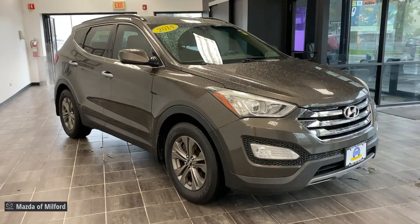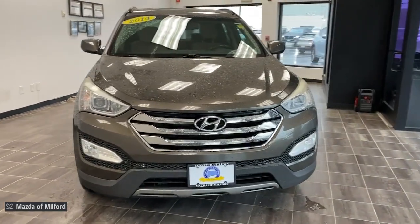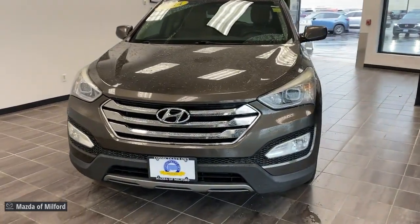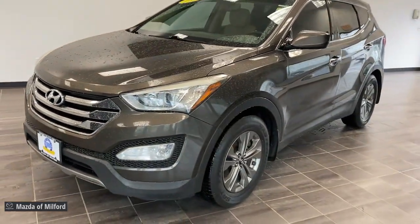Take a moment to check out the 2014 Hyundai Santa Fe. With less than 50,000 miles on the odometer, this vehicle provides excellent value. All you need to do is relax and enjoy the ride in this stylish and capable Santa Fe.